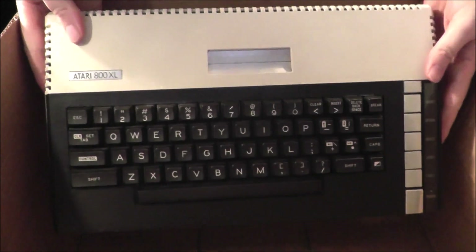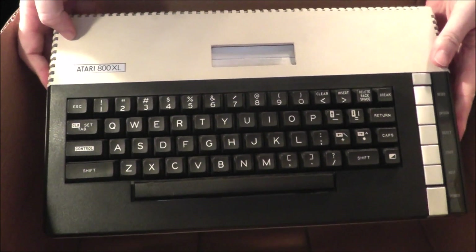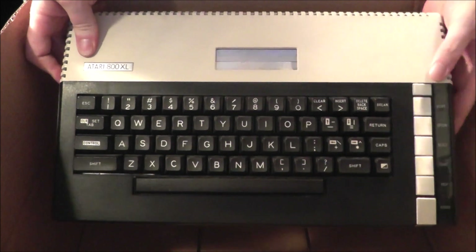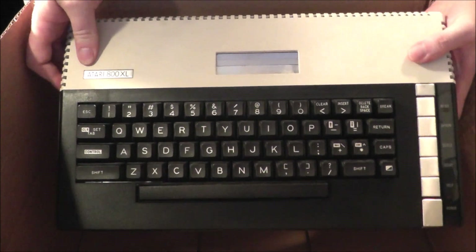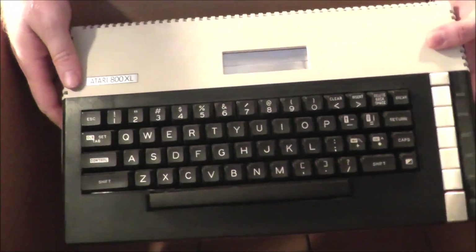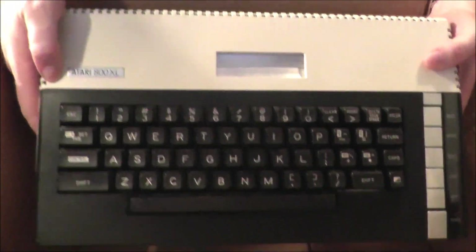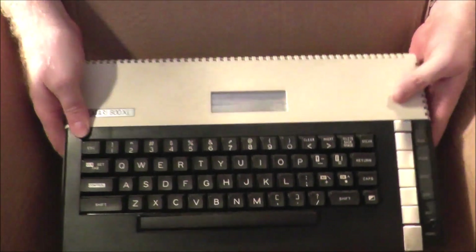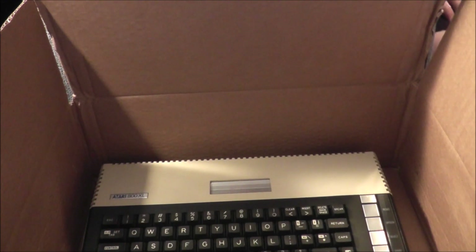I got my very first Atari computer. I have never had an Atari computer before. It's the Atari 800XL, and this unit is in really nice condition. It had a few marks I had to clean up, but overall it looks pretty clean. You can see the little cartridge slot, all the keys work. Very excited. I don't think I've even ever played an Atari computer or seen one out in the open in real life where I could actually touch the keyboard.